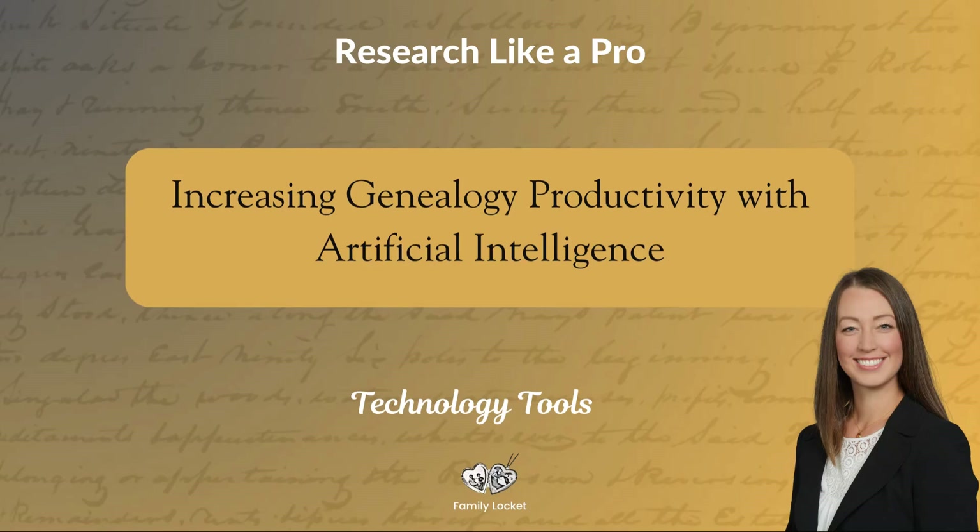Hi there, this is Nicole Dyer at Family Locket, and for today's video we have a topic of increasing genealogy productivity with artificial intelligence. I taught about this in our recent Research Like a Pro online course Office Hours, and this is an excerpt from that Office Hours presentation where I talk about using artificial intelligence generative text tools like ChatGPT, Claude, and Gemini. Follow along as I go through all of the steps in the Research Like a Pro process and how we can use AI tools at each step to be more effective and efficient in our genealogy research.